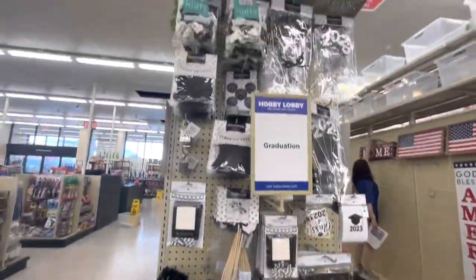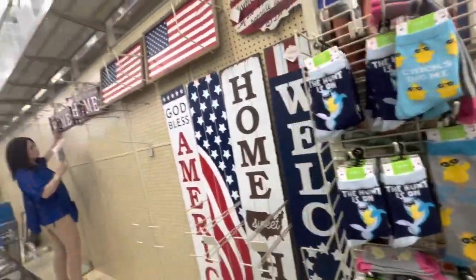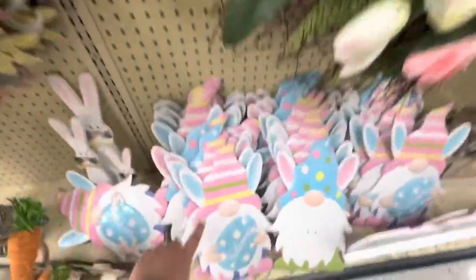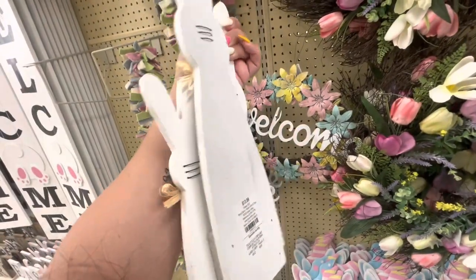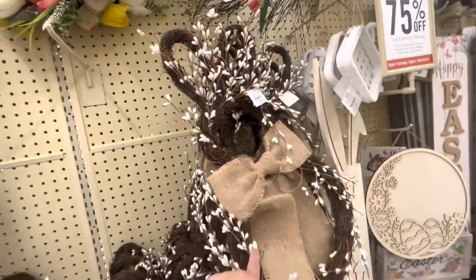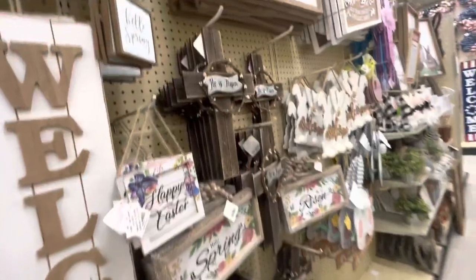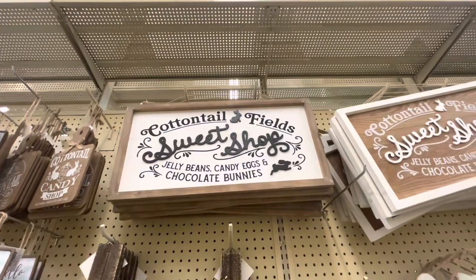Oh, they have some graduation stuff here — not on sale though. Some cute socks. They're putting the 4th of July stuff out. More Easter signs, these tin gnomes are cute — I have the bigger version, this one is a smaller version at $13.99. They have wreaths here, lots of tulip wreaths. A few more signs and some crosses — that one is pretty. 'Cotton Tail Field Sweet Shop' is $26.